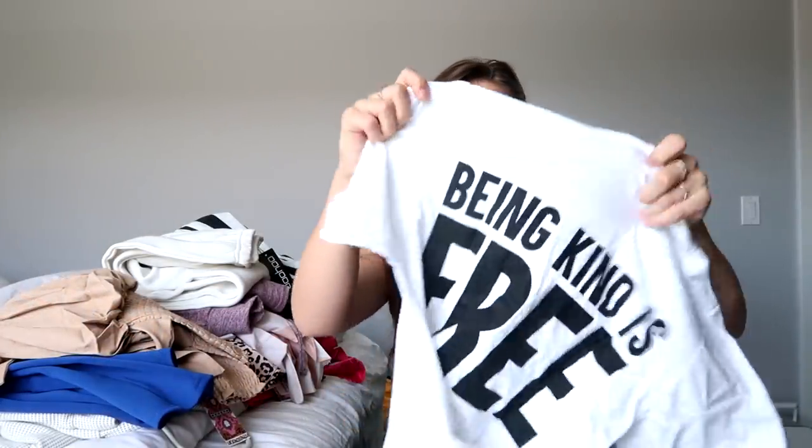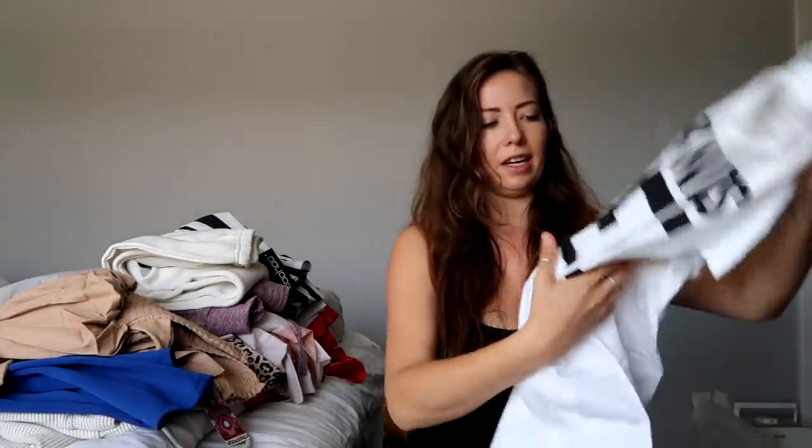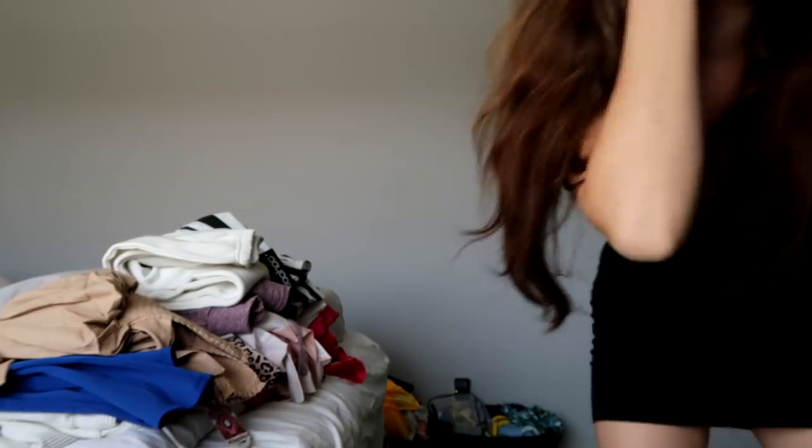I'm going to show you these — they're really cute. This one says 'Being kind is free' — it's a white graphic tee and it is very see-through, so be warned, but you can wear a little bralette under it and I think it's really cute just because of the message. Same with this one — it says 'Self-love' and I think we all need a little more self-love. I might actually chop them up and make them cuter as crop tops.